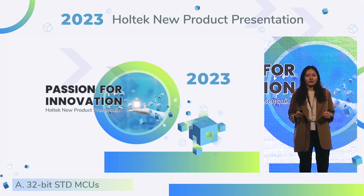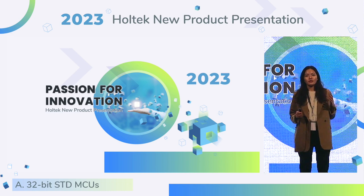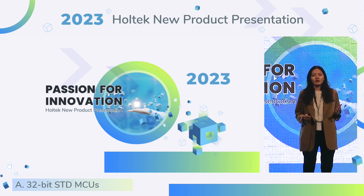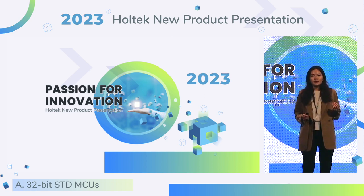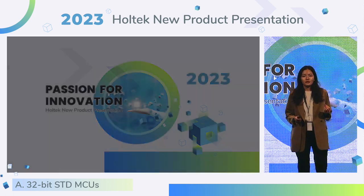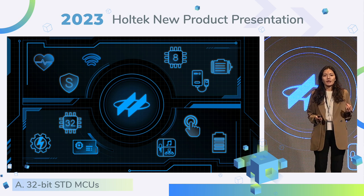In this role, I need to assist companies to let investors fully understand the company's operation and future prospects. We hold quarterly earnings calls and investor conferences to communicate and exchange market information. I'm very interested in Holtek's products and I believe I could give you a different perspective from an engineer to experience today's new product presentation.